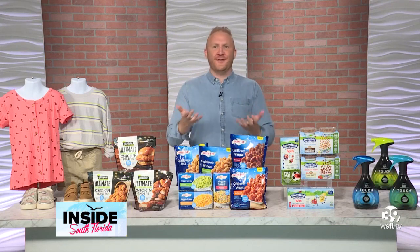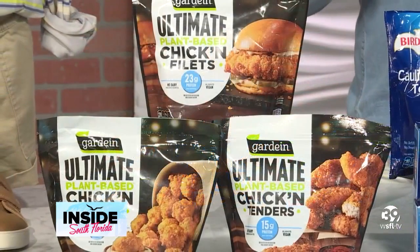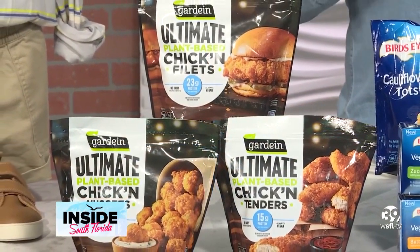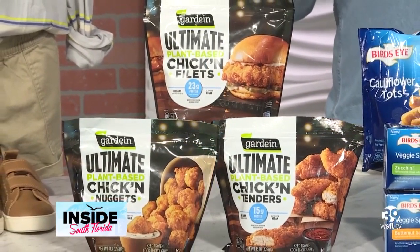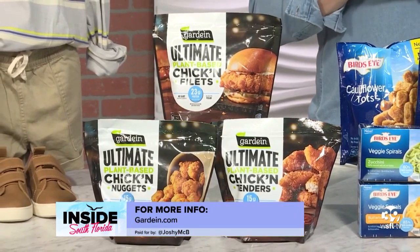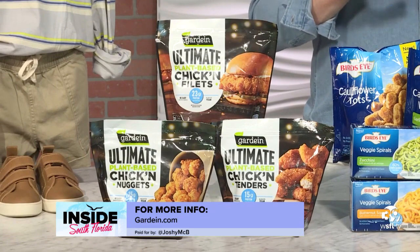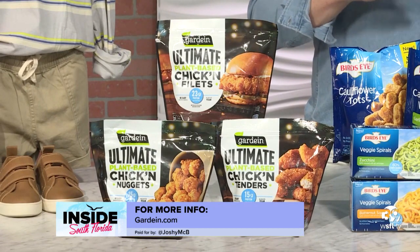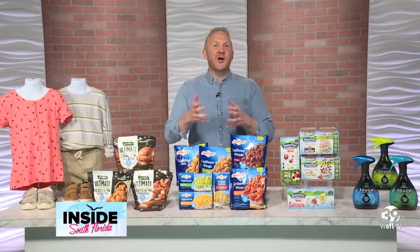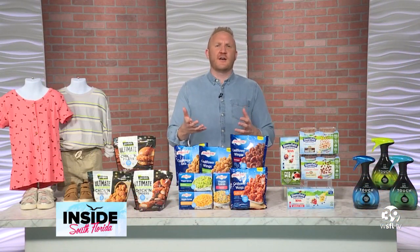Let's talk about our favorite thing — food. Plant-based foods are top of mind right now and Gardein has a new ultimate chicken portfolio that offers plant-based tenders, nuggets and filets that are ideal for easy, delicious, and better-for-you at-home dinners that the whole family will love. Perfect for vegans, vegetarians, flexitarians, and even meat lovers. Gardein's new ultimate chicken looks, cooks, and tastes like chicken. Their plant-based nuggets are a modern take on everyone's childhood favorite and the perfect afterschool treat.